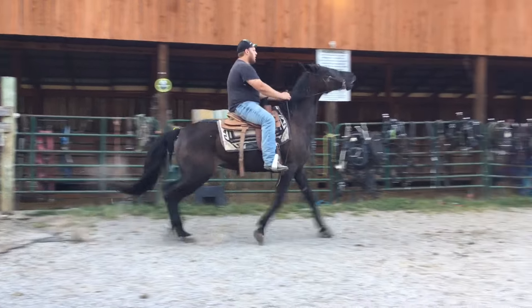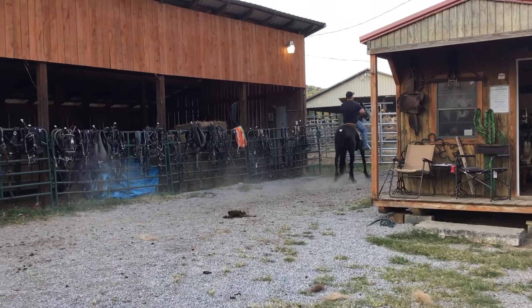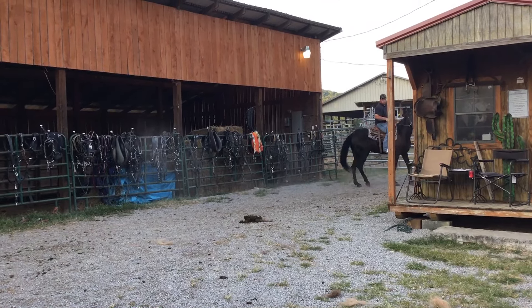All right, here's tag 110. Here's a Standardbred mare. Can absolutely fly racking now. She's not branded, home raised, rides and drives.